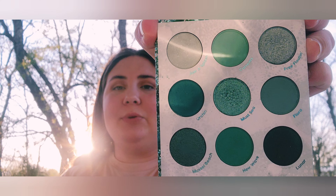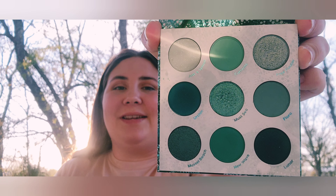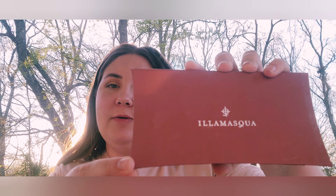Next we have the ColourPop High Tide palette. It's really pretty — nice blues, kind of like ocean coastal colors, and the pigments are fantastic.